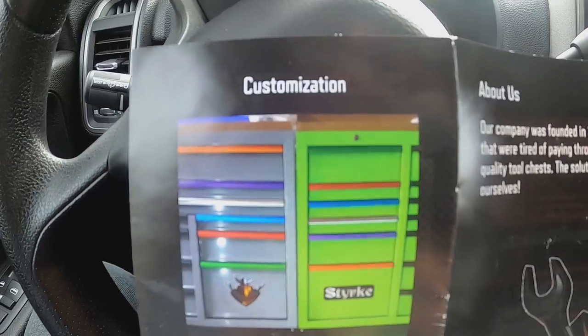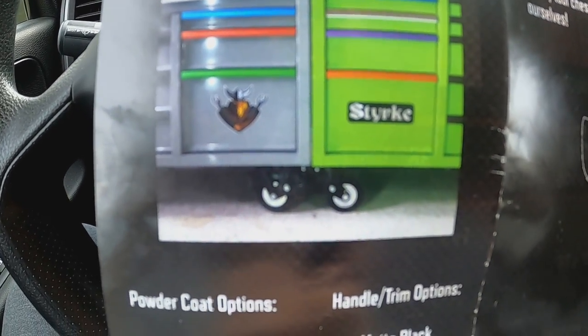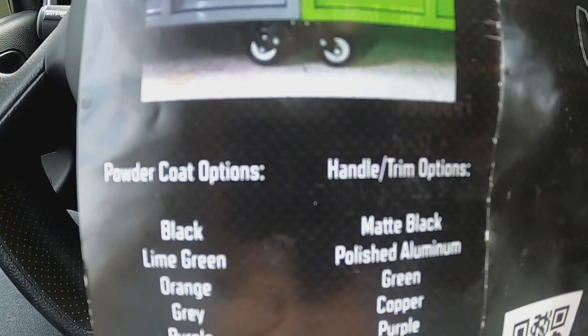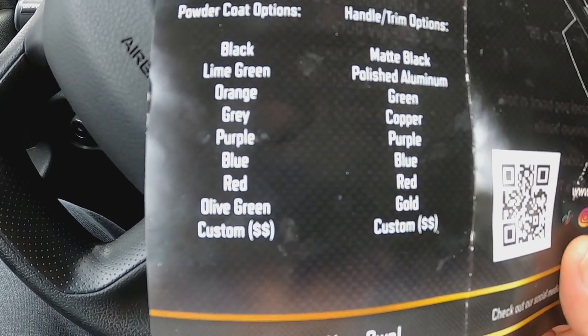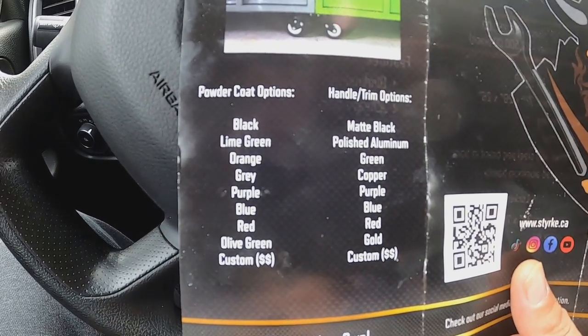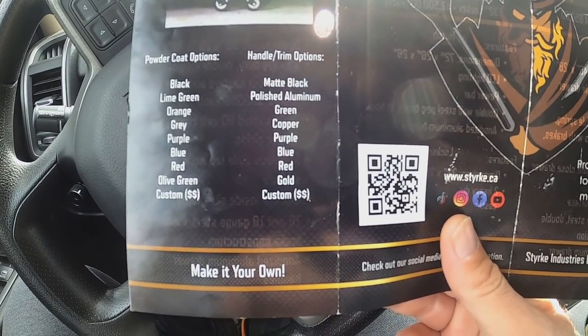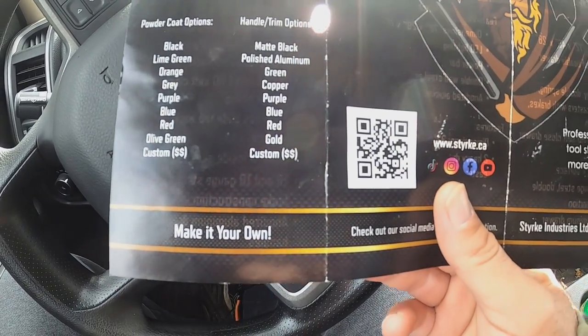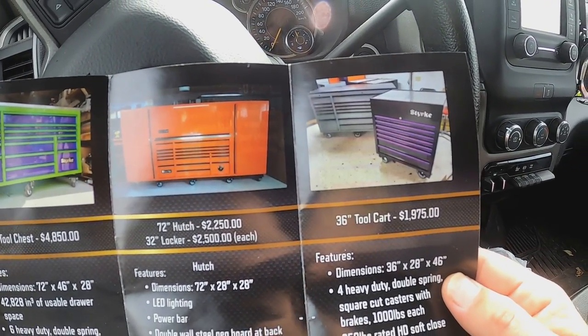So we're going to go take a look at the 72-inch box. Powder coat options — quite a few actually: black, lime green, orange, grey, purple, blue, red, olive green, custom. And you've got all your trim options right — black, polished aluminum, green, copper, purple, blue, red, gold, custom. Very cool, make it your own.